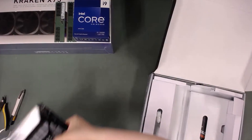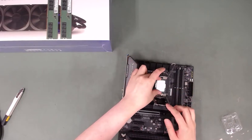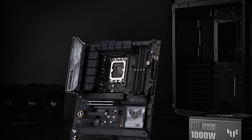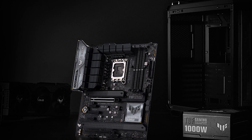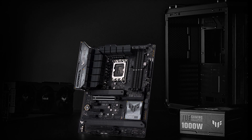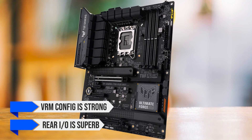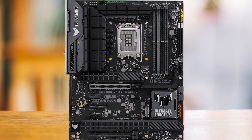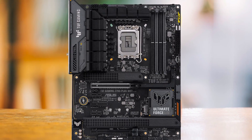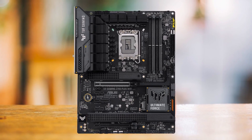Starting with the motherboard, there are a lot of great Z790 budget boards, and to make things easy I went with the ASUS TUF Gaming Z790-Plus WiFi. It's featured to the brim with everything you can think of — the VRM config is strong and the rear IO is superb. You just have to make sure that the BIOS is updated to support the latest 14th gen CPUs.